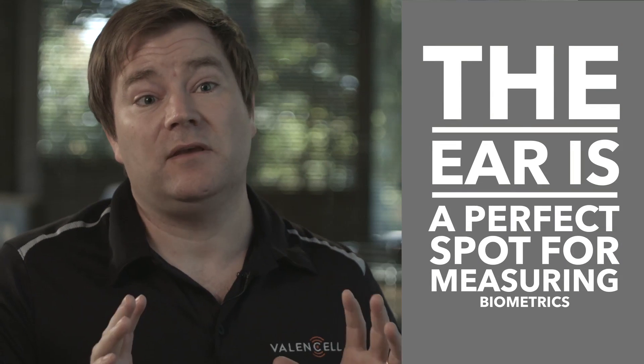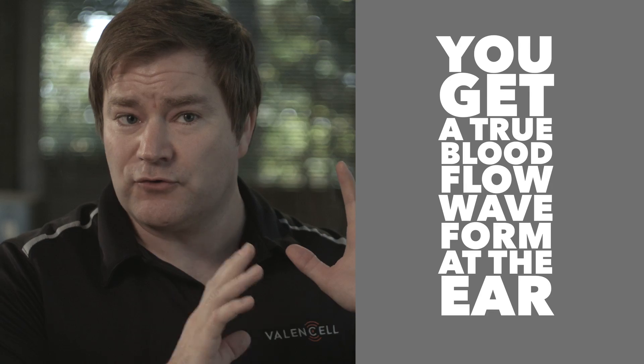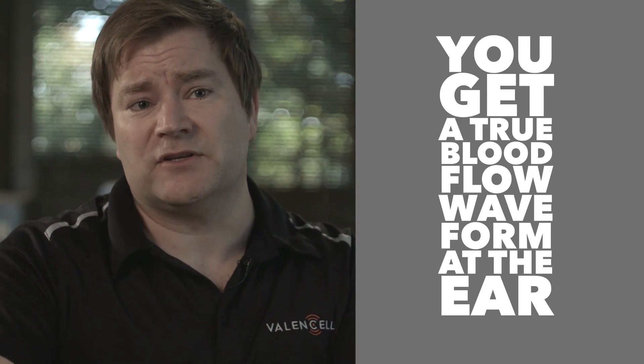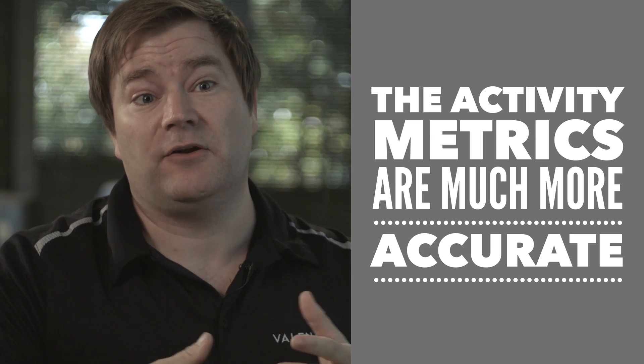There are at least three things that make the ear a perfect spot for measuring biometrics. The first is it's the only place in the body, other than another place you're sitting on, where you can get good blood flow information no matter what you're doing. So you get a true blood flow waveform at the ear. Another thing is because it's located along the spine, the activity metrics are much more accurate than in other parts of the body.